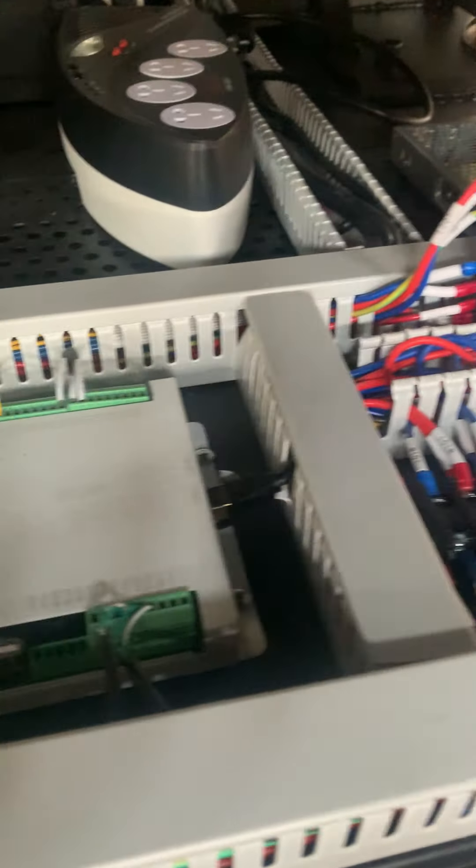It will be very convenient for our service to find your problem. This is our motor and reducer. The motor and reducer make the movement.